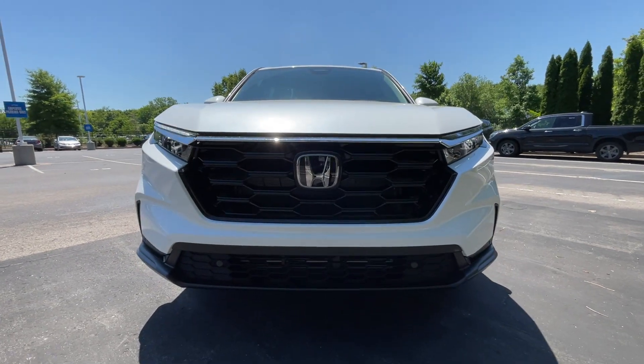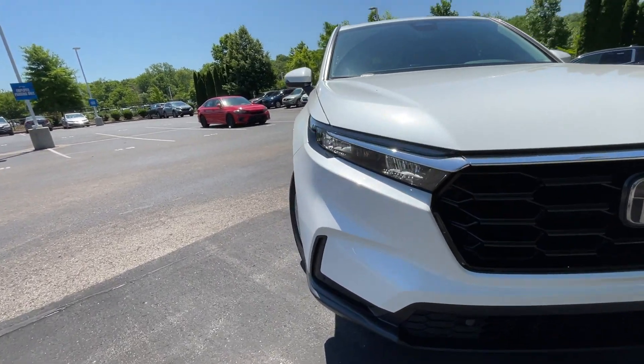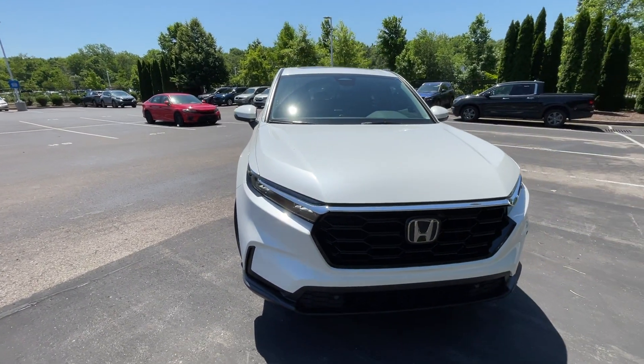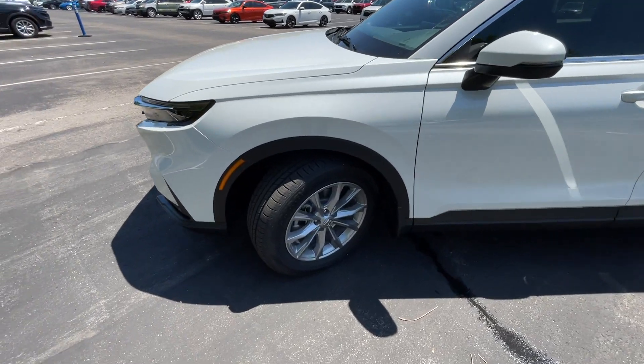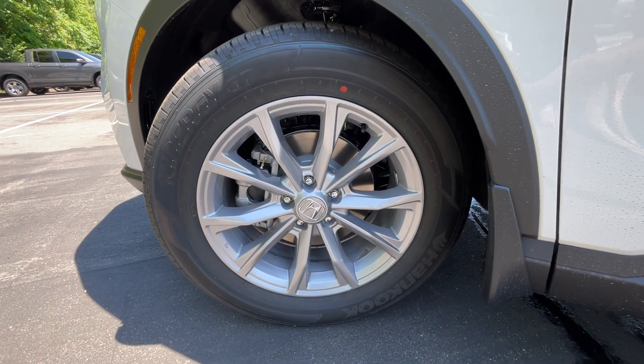Coming around the front end, we have LED headlamps along with LED daytime running lights. They did a good job making these all linear — the CR-V, the Pilot, the Accord, even the Civic — they all look sleek but in their own way. Down here we get 18-inch alloy wheels.